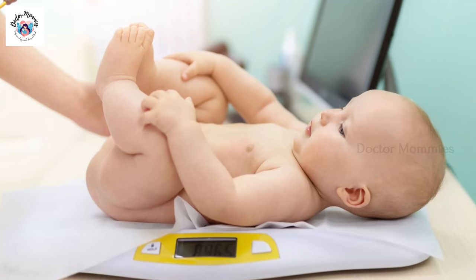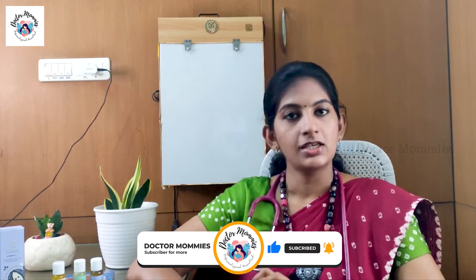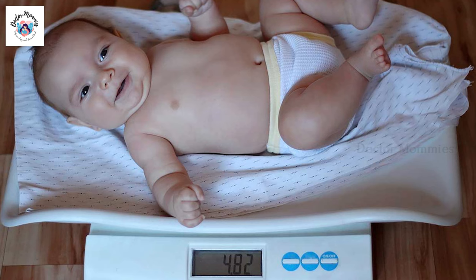One benefit is weight gain. There is a big difference supported by scientific research. Especially when you massage the body, it helps the body absorb nutrients, which is beneficial for all parents concerned about their baby's weight.